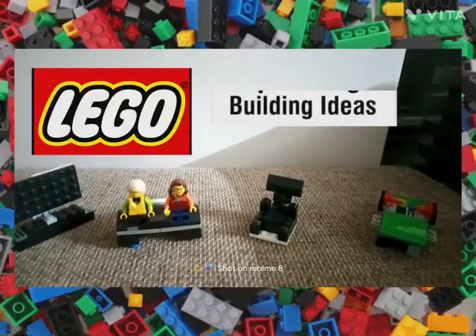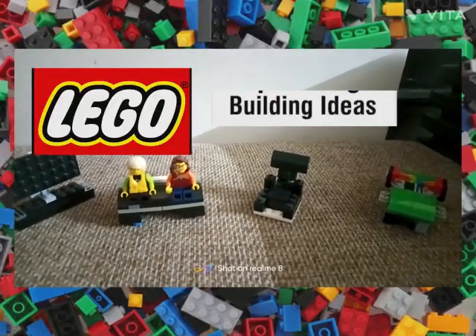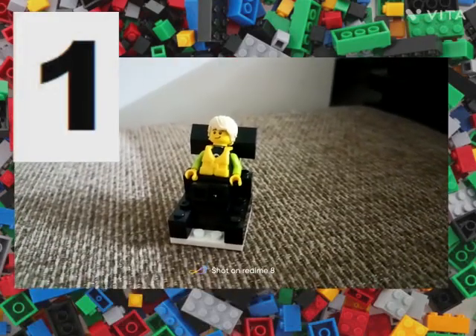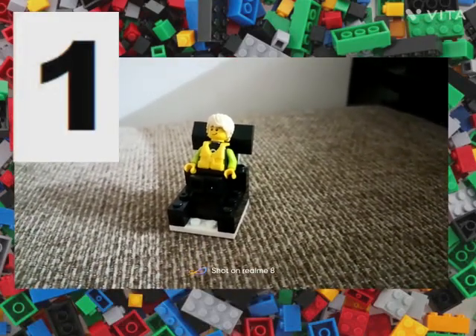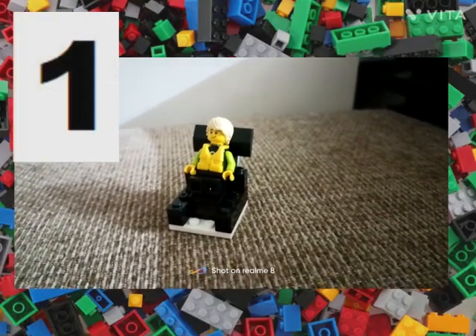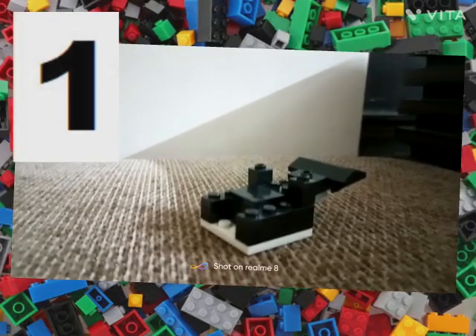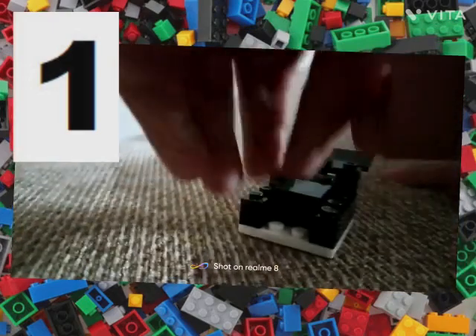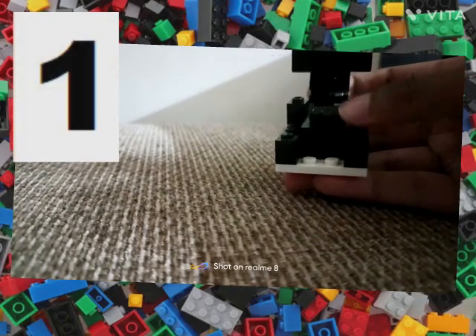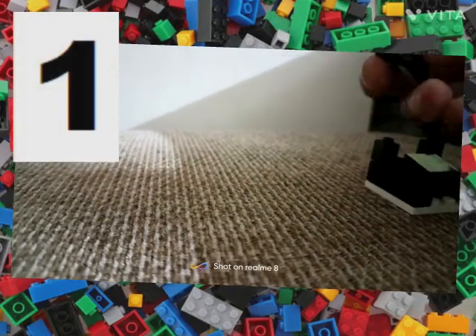Hi guys, today I'm going to show four furniture items that you can keep in your LEGO house. The first one is this reclinable sofa. I'll show you the reclining version — you can recline it however you want. The sofa can recline until here, and it is fixed with these pieces.